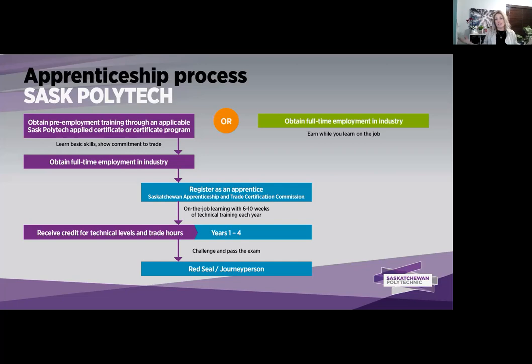The other option is that sometimes individuals can already find employment in the industry before they have any formal education through an institution like Saskatchewan Polytechnic. If that's the case and you have an employer where you would be learning and working under a journey person in your desired trade, you can absolutely go that route — just sign off on that three-way contract with Sask Apprenticeship, your employer, and yourself. You'll then go through those one to four years of apprenticeship training before challenging the journey person exam. Apprenticeship is usually 10 months earned while you learn on the job, and then a couple months at Saskatchewan Polytechnic.